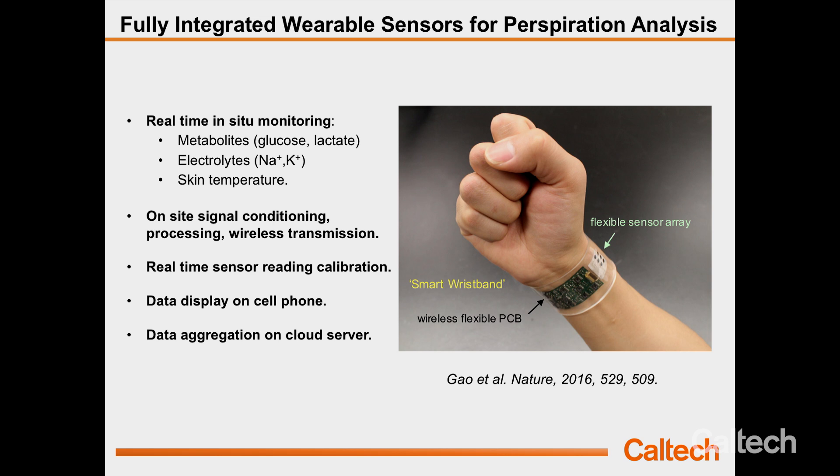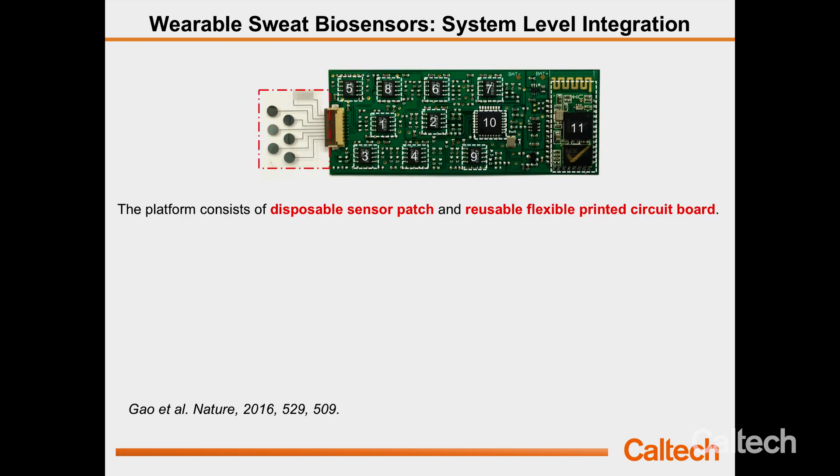We built the whole system so that we can wirelessly receive data from a cell phone and upload data to the cloud. This wearable sensor consists of two major parts. The left side is a flexible, disposable sensor patch that can be prepared at large scale and low cost. The right side is a reusable, flexible hardware patch. You can reuse this side and replace the sensor patch every day or even every several hours, depending on sensor reliability. Very low cost — you can just change it within a few seconds.